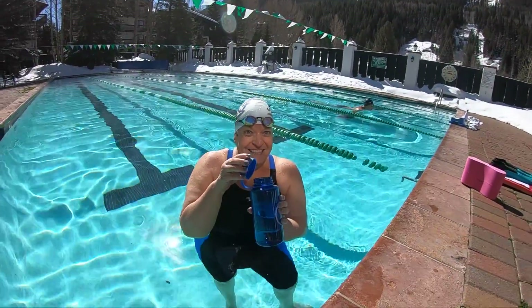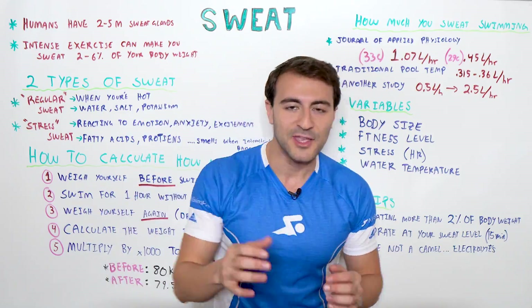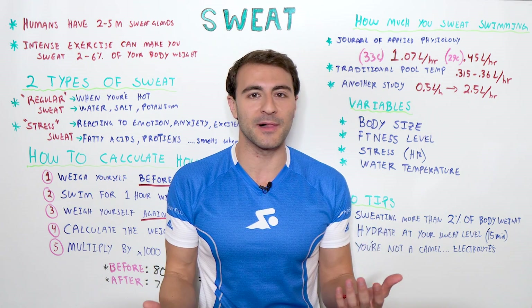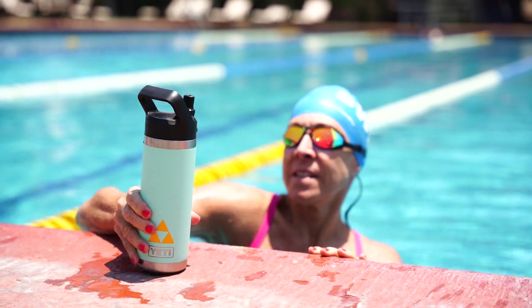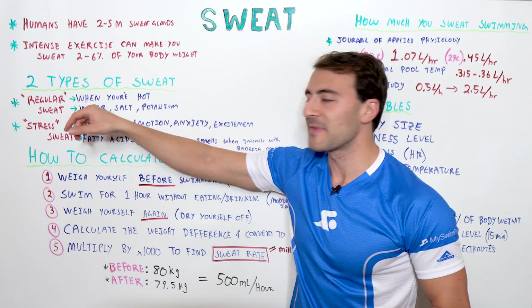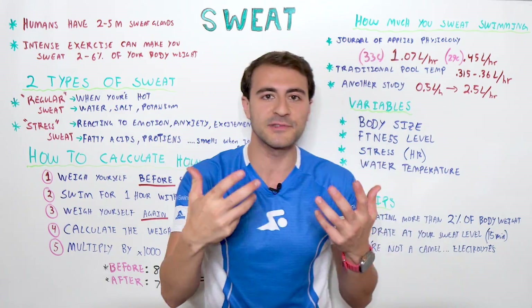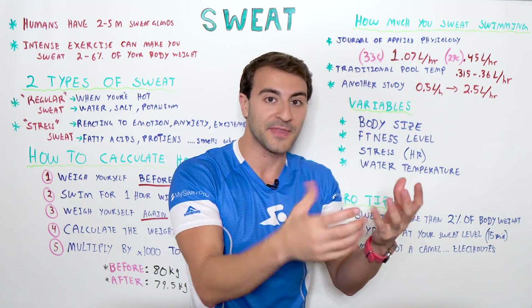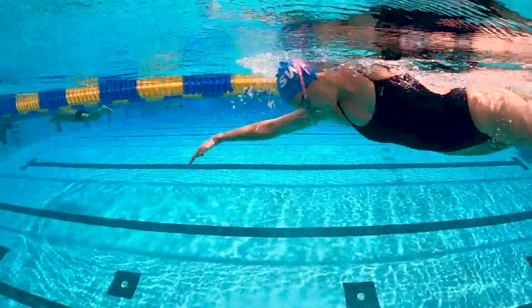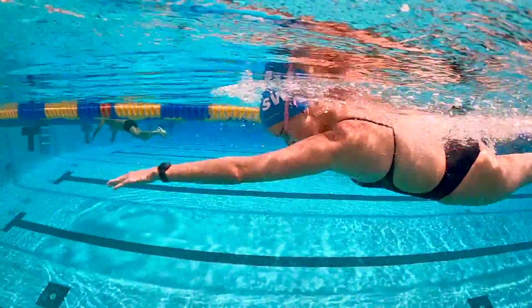Most importantly, you have to remember you are not a camel — you can't just chug water and expect to retain it. Make sure you have something with electrolytes. When you have regular sweat, it's salt and potassium you're losing, so you need an electrolyte with a positive charge to re-energize your body and replenish not only the water, but the salts as well.